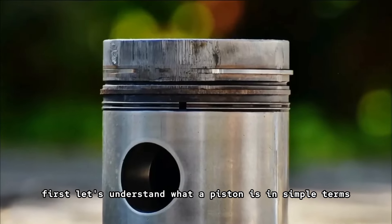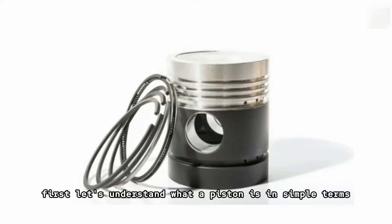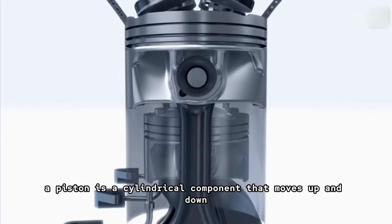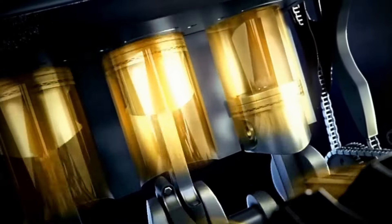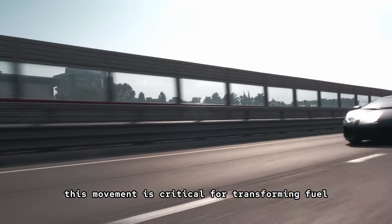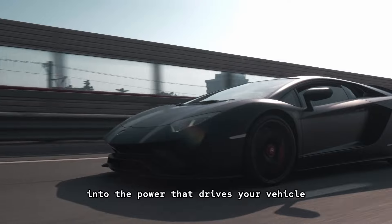First, let's understand what a piston is. In simple terms, a piston is a cylindrical component that moves up and down inside an engine's cylinder. This movement is critical for transforming fuel into the power that drives your vehicle.